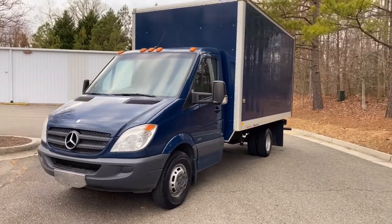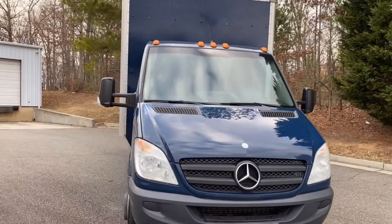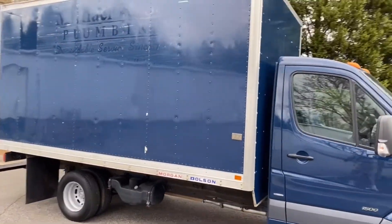Quick look around. It has power door locks, windows, and an aftermarket head unit. It's a dually with four tires out back.